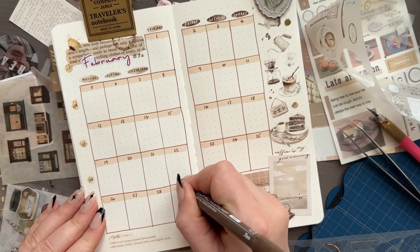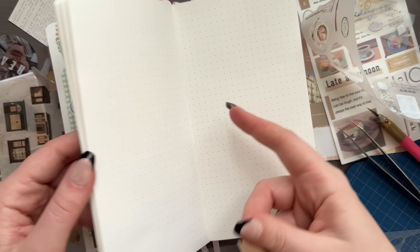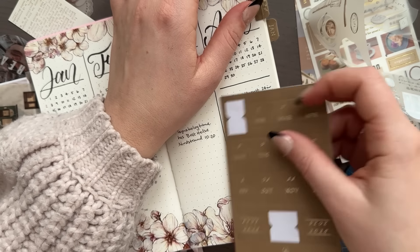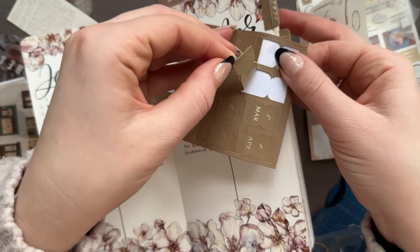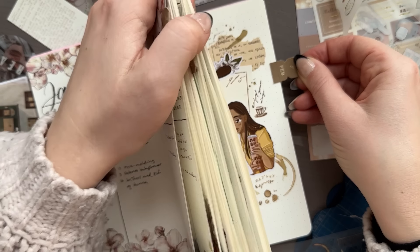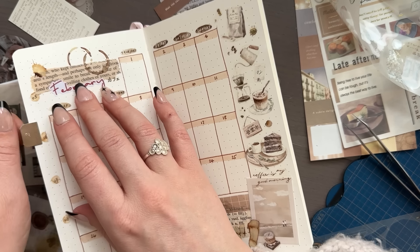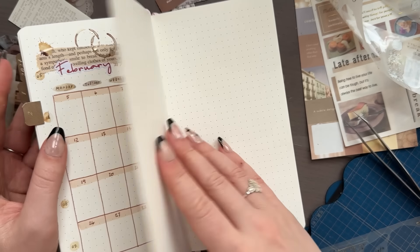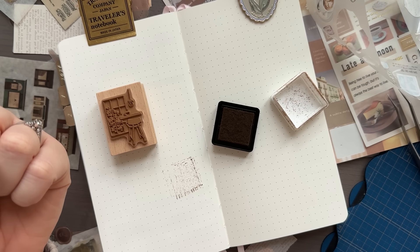For all of my lines in the setup I'm using the Copic multi-liners in the color sepia — those are the pens I used to make the calendar and write the dates. One thing I'm doing in this notebook that I don't normally do is using tabs for each month. I got the 'Into the New Year' stationery set from Notebook Therapy, which came with these faux leather tabs. I was really excited to put on the February one, and so far I'm pro-tab.